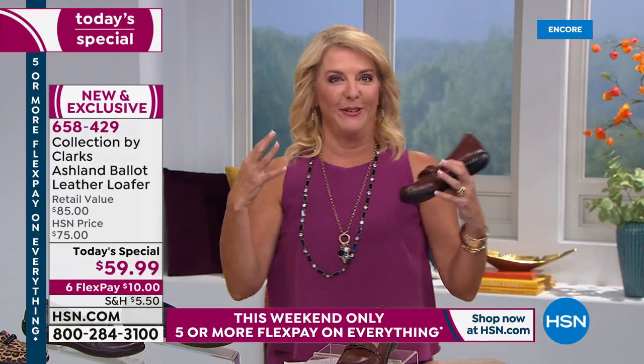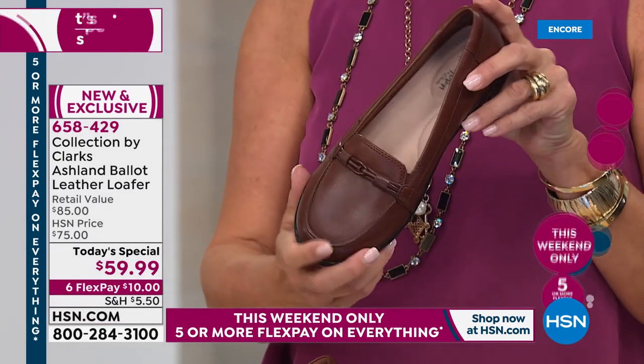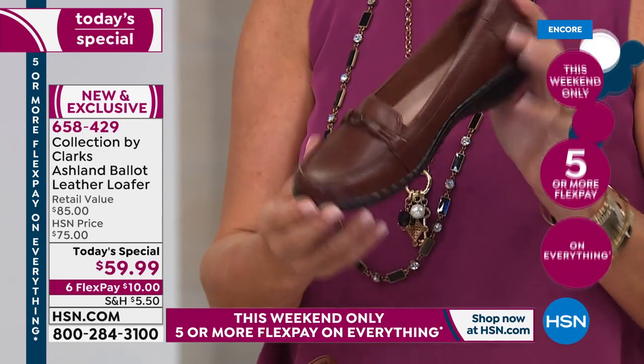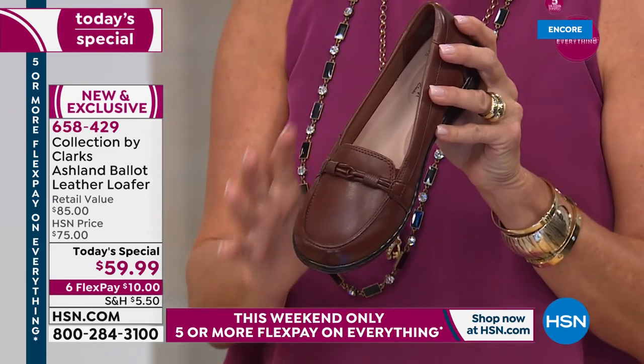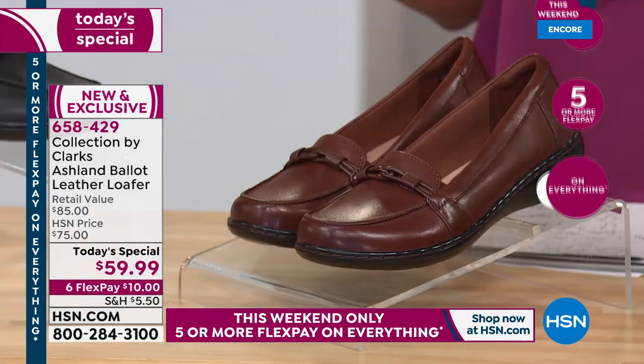On top of that, this is even better than ever — we have six FlexPays. Tonight every Clark shoe has six FlexPays while our five-or-more FlexPay deal continues. You will get this amazing, flexible, comfortable, absolutely stunning shoe. It's going to last for years for $10, and you pay it off half a year from now with any major credit card or PayPal. So it's a great time to shop tonight — we have awesome colors.